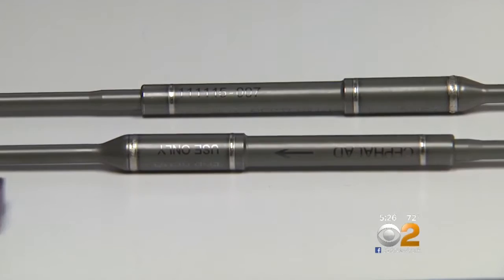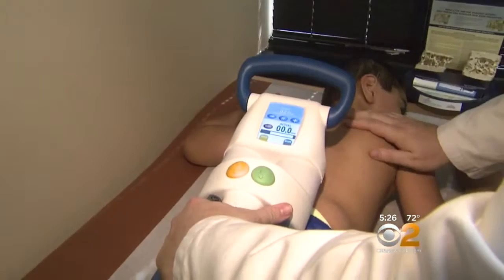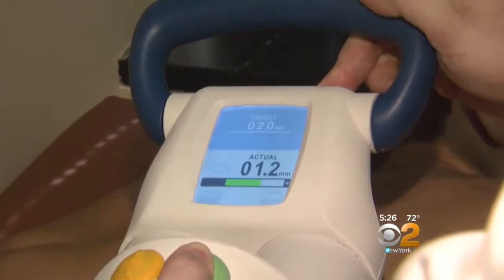Here's how it works. The rods have tiny magnetic motors in them. This is the locator rod that finds the magnets. Once every 3 to 6 months, Karam comes in to see Dr. Falloon, who uses a magnetic rod to find the motors. Then, using a special electromagnet, Dr. Falloon activates the motors, stretching Karam's spine by about a quarter inch — no surgery required.